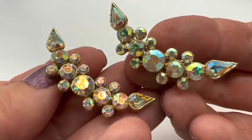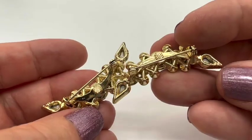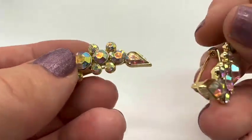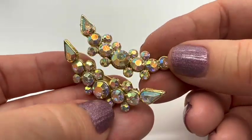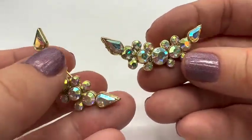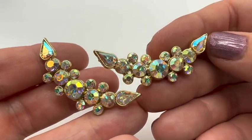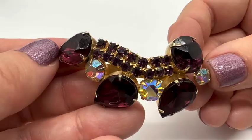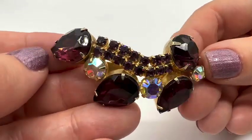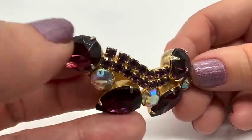These two scatter pins are number ten — really sweet AB stones. You can wear one at a time, two at a time, any way you want. They'd look really pretty on a cuff or a collar. These are number ten and they are $10 for both.